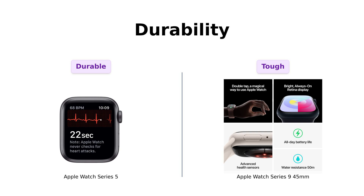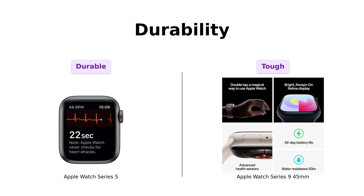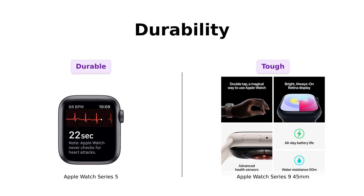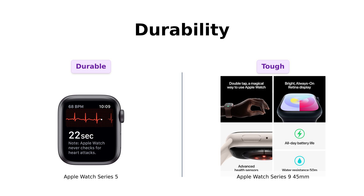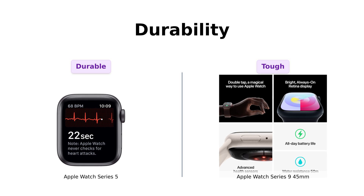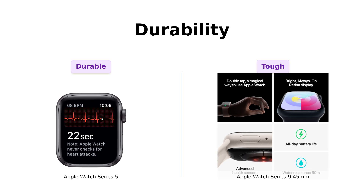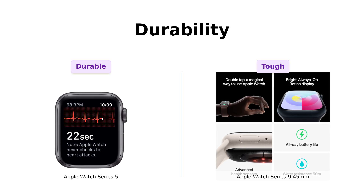Diving into durability, the Series 5 is swim-proof and can handle a bit of splashing around. But the Series 9 is tougher than a $2 steak — with crack resistance, IP6X dust resistance, and 50 meters water resistance, this watch can survive a drop, a splash, and a whole lot of drama. Reviewers mention concerns about long-term wear and tear on the Series 5, especially on refurbished models. In contrast, users of the Series 9 highlight its robust build quality, comparing it to a Swiss Army knife for its versatility and toughness.